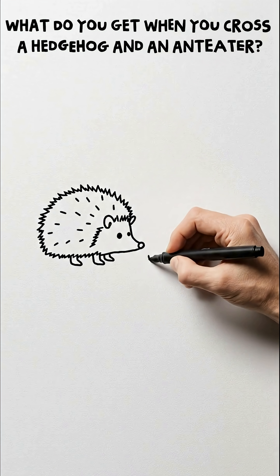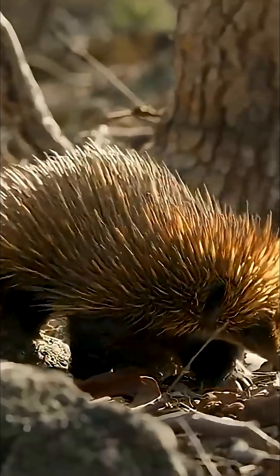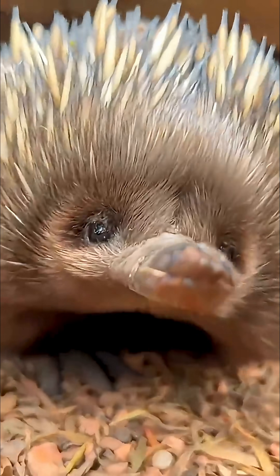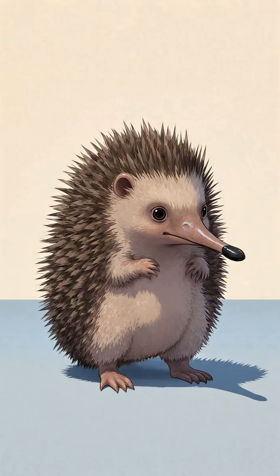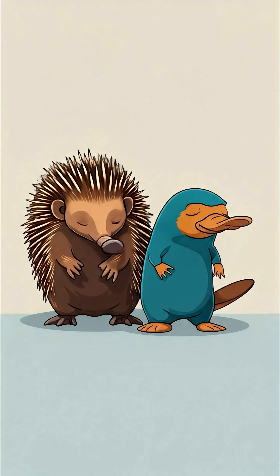What do you get when you cross a hedgehog with an anteater? You get an echidna, one of the weirdest creatures out there. It's got the spines of a hedgehog and the snout of an anteater, but it lays eggs like a reptile. But it's a mammal and a close cousin to another wonder of nature, the platypus.